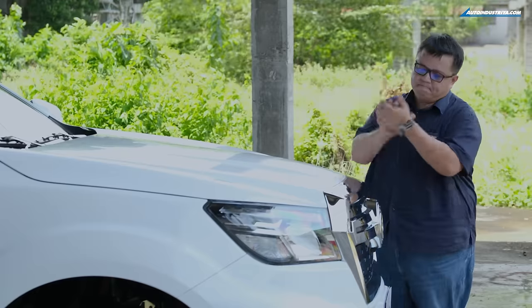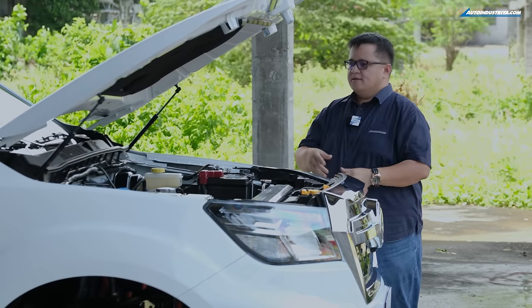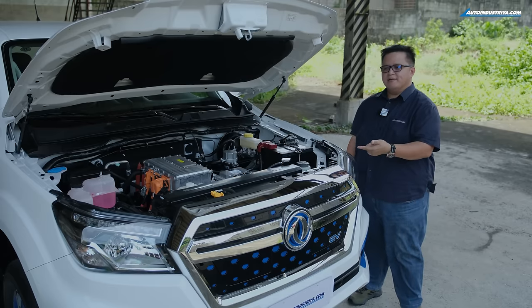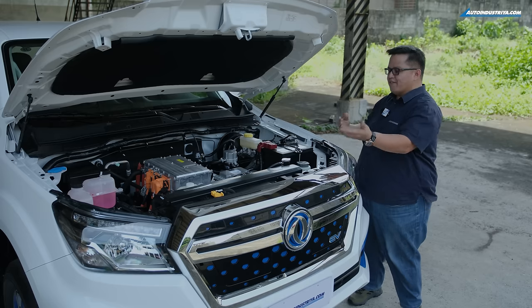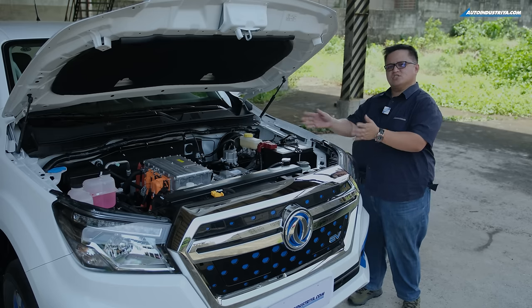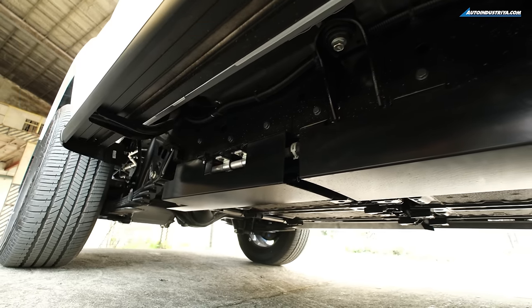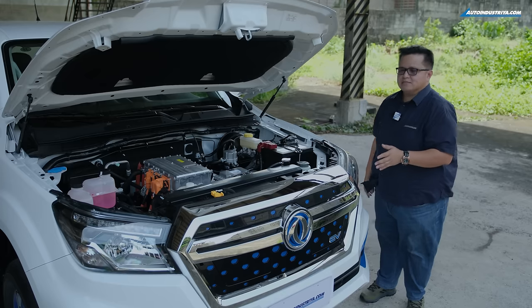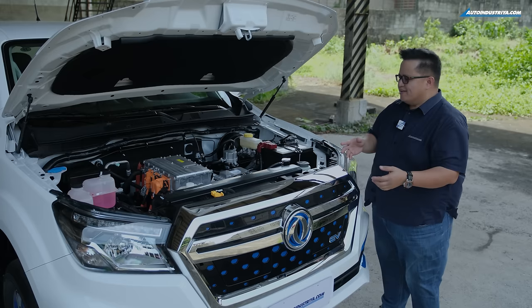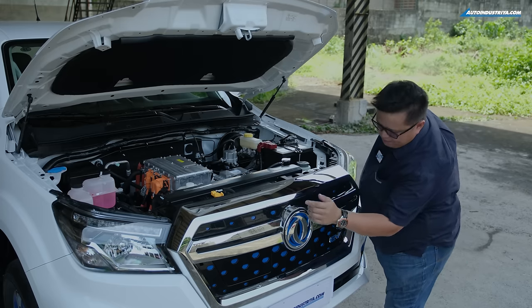Let's take a look at what's under the hood. It comes with hood dampers. We can't really call this an engine bay — it's an EV, and there's no motor here either. The battery is underneath and the motor is on the rear axle. So this is essentially a charging bay — housing the vehicle's electronics and the charging unit.